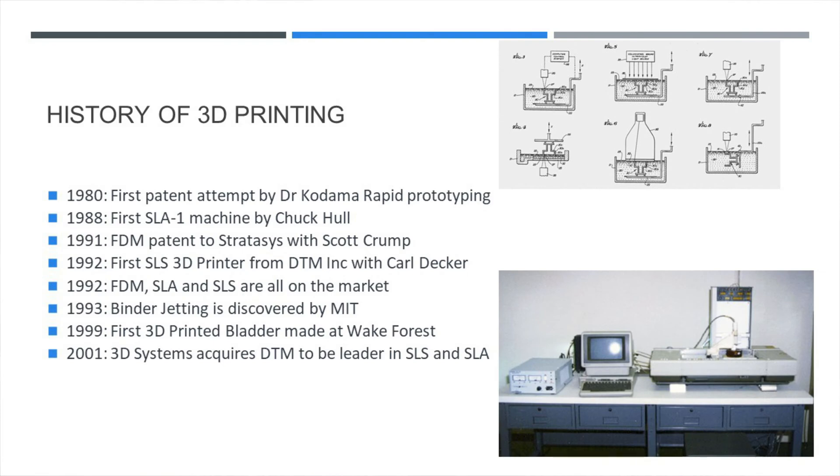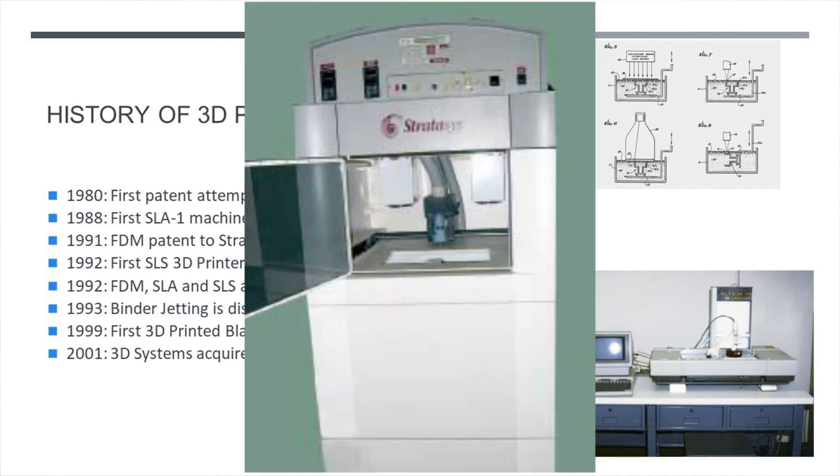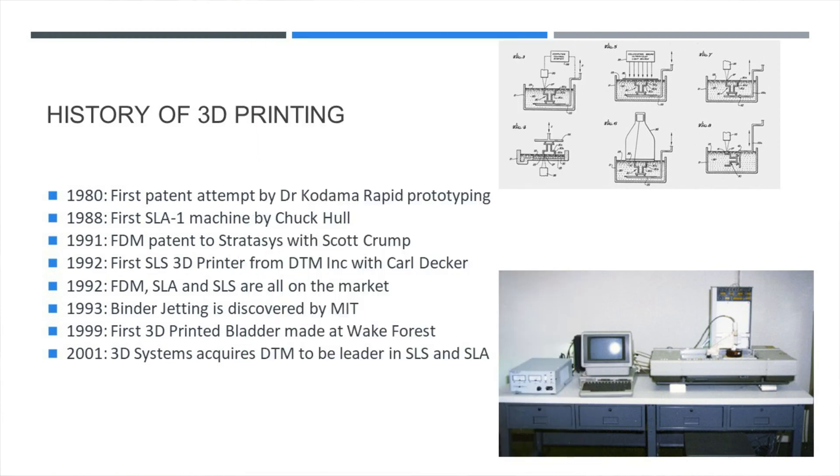Scott Crump developed and patented FDM 3D printing and started Stratasys, another major 3D printing company. Carl Decker developed SLS, Selective Laser Sintering, 3D printing, and with all of that, the three major technologies of 3D printing were born.